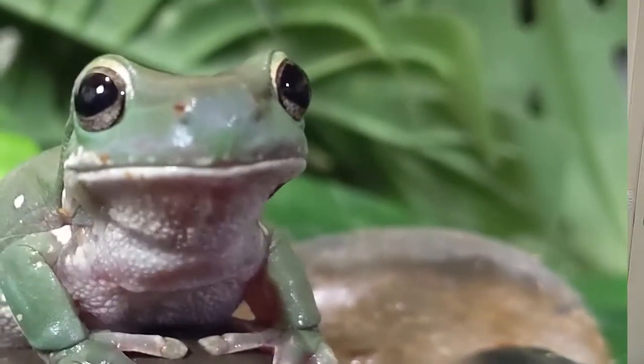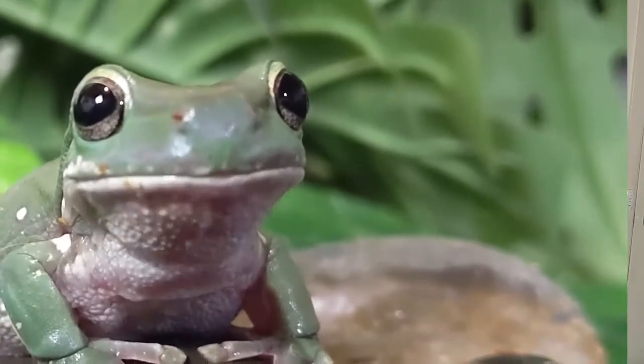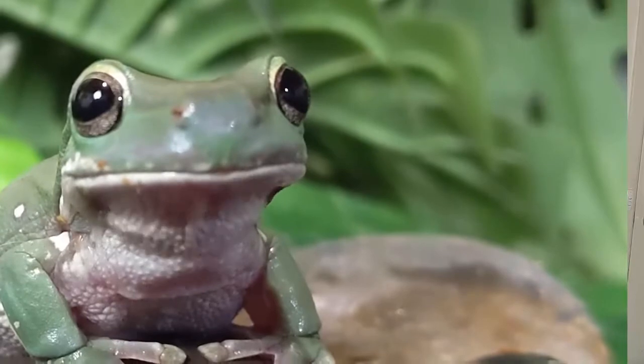Hello everyone and welcome back to Wilbur's Wildlife. In today's video we're going to be introducing you guys to our lovely Centralian tree frogs. Here at Wilbur's Wildlife we are currently home to a group of five of these awesome little Centralian tree frogs. I've had them for about three years now, so they've been with us for quite a while, and they are an amphibian.